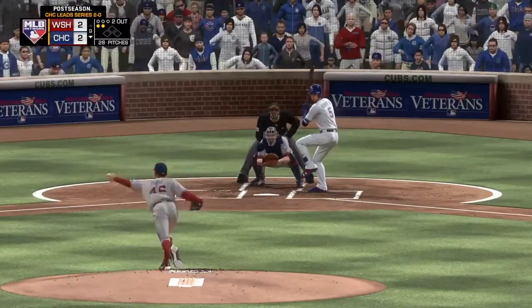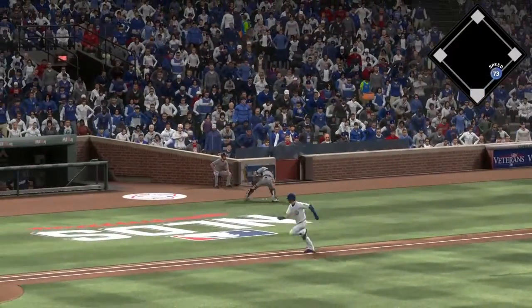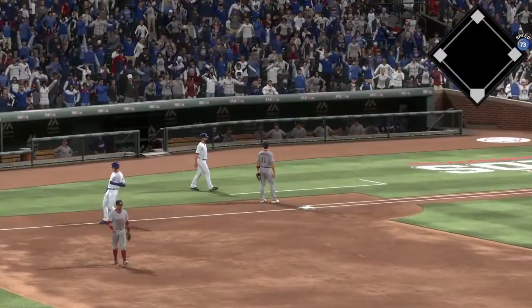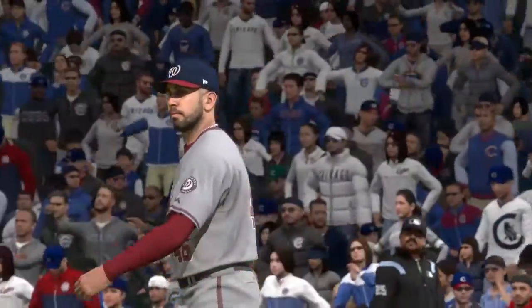Takes a high fastball for a strike, and he's safe at first. A costly mistake on the dropped third strike as now the inning will continue, and not what he wanted to do there — they'll need four outs to get out of this inning.